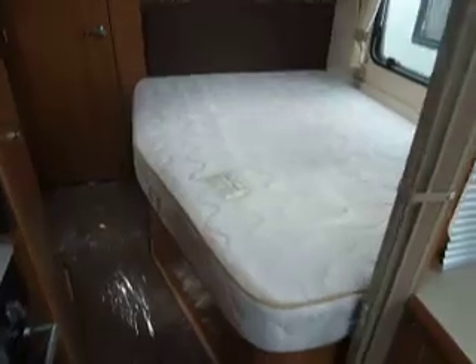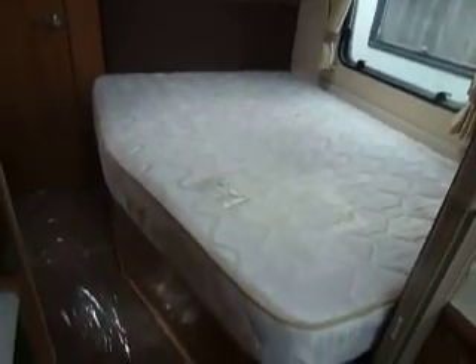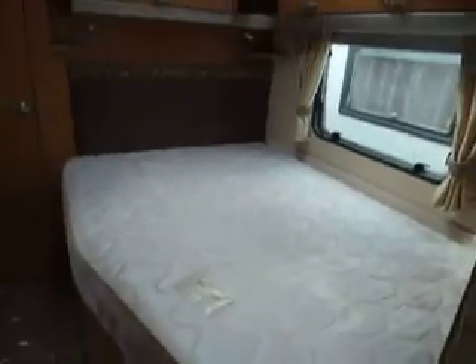Now then, to the rear of the caravan we've got a nice large fixed bed here. Plenty of storage underneath there, a nice matching headboard, and more storage again above. On the side here you've got your double wardrobe.